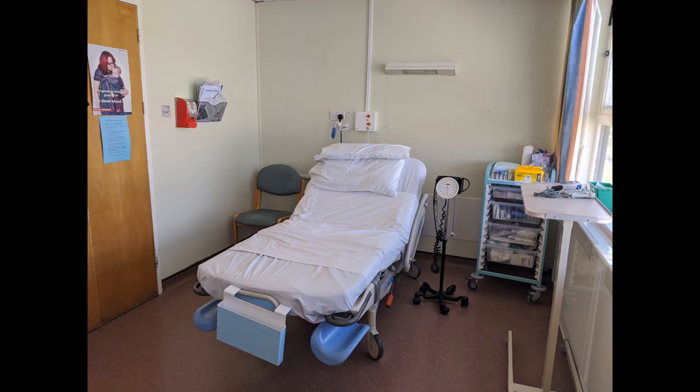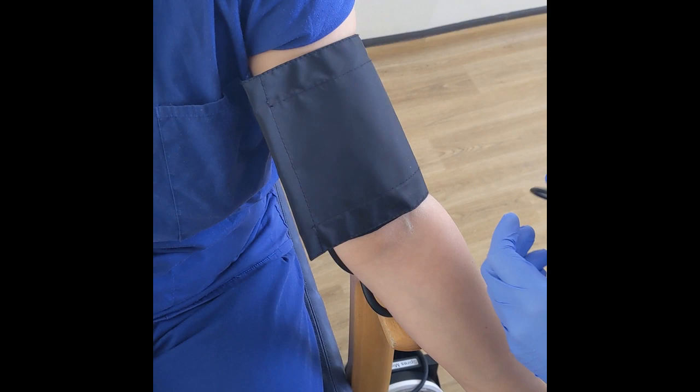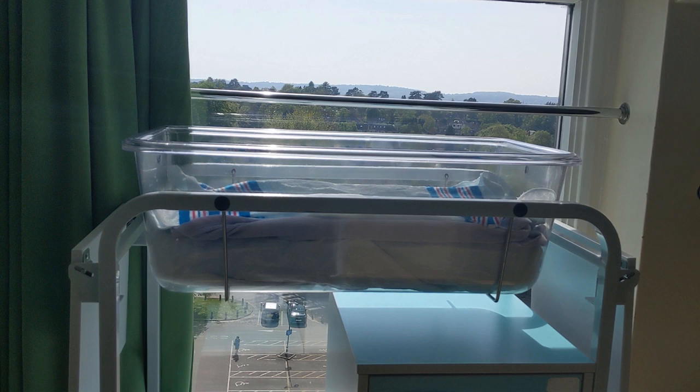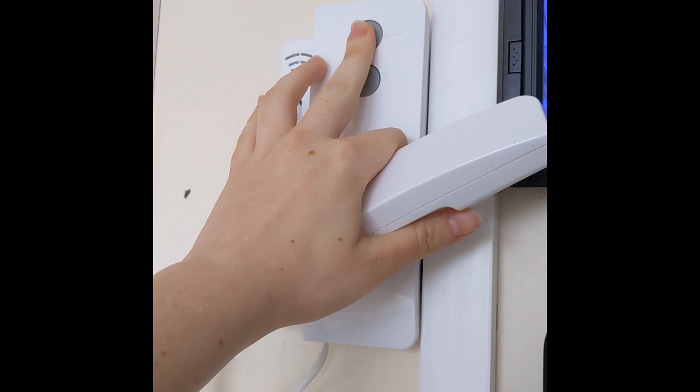We understand that this can be a bit daunting, but it is for everybody's protection. When you come up to the Spires, we will initially show you to our assessment room, where we will carry out some routine checks to ensure that you and your baby are both healthy and well. We will also assess your labour progress by asking you about your contractions, and we may offer a vaginal examination to assess your cervical dilation. Once we are sure you are in established labour, we will show you to one of our birth rooms.